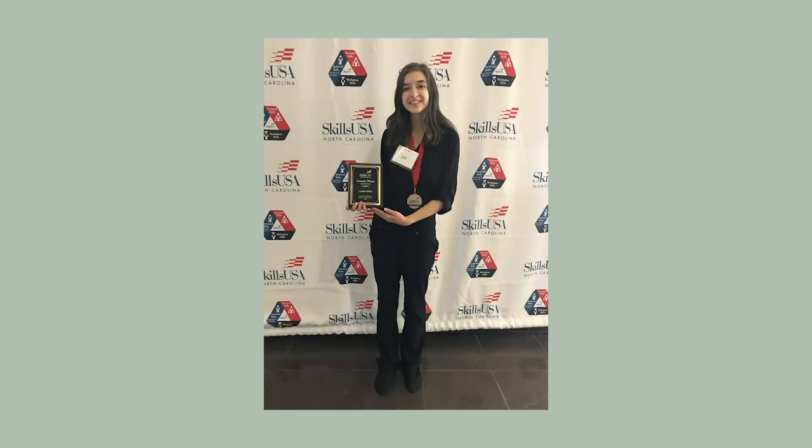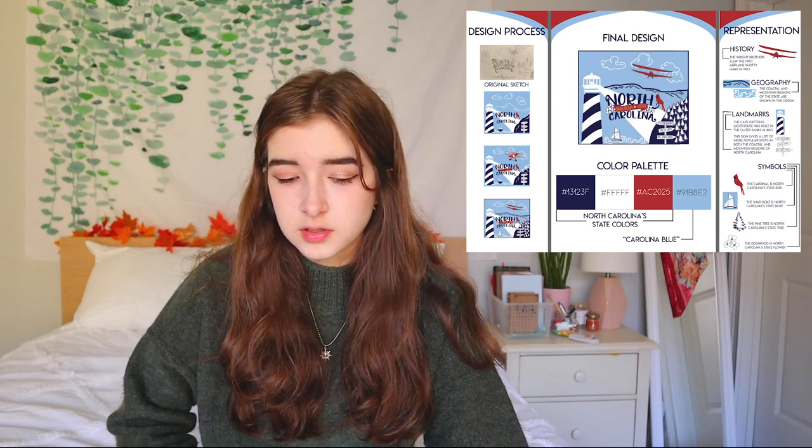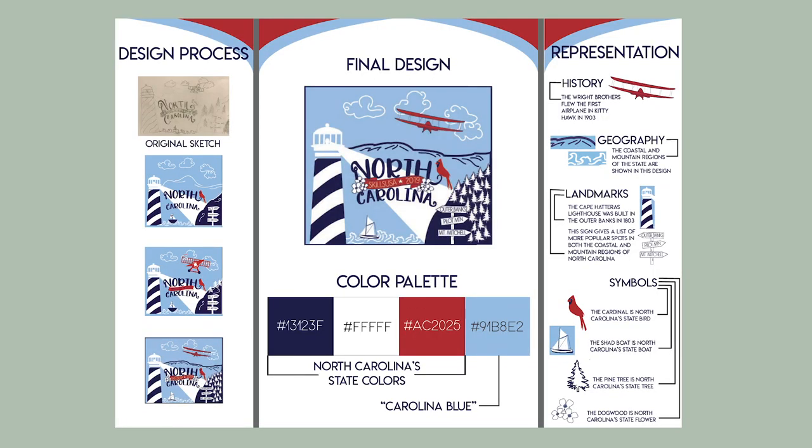Moving on to my two biggest projects: the tri-fold displays for my two SkillsUSA projects. SkillsUSA is a club where you compete in different areas of interest, starting at the local level, then state, then nationals. Both times I competed, I made it to nationals. The first time I competed in t-shirt design — I got second in states, but the first-place person couldn't go, so I went to nationals and placed ninth. This tri-fold shows the design, color palette, and design process.